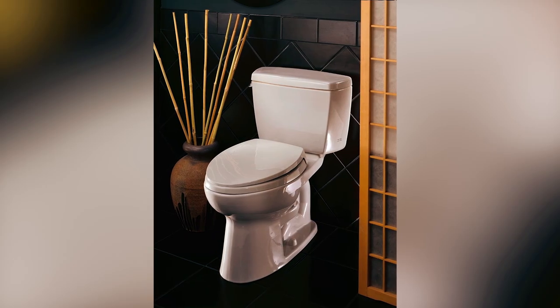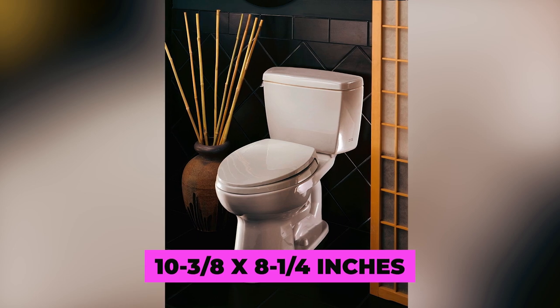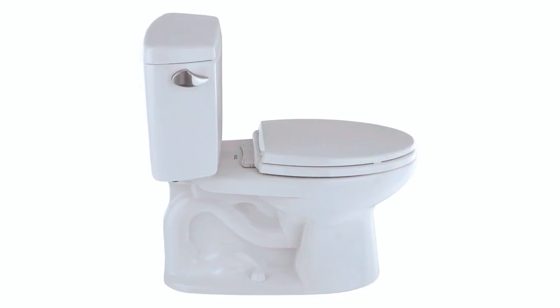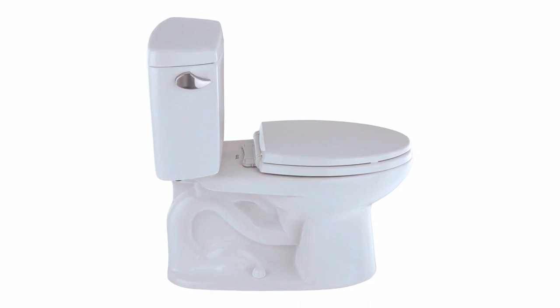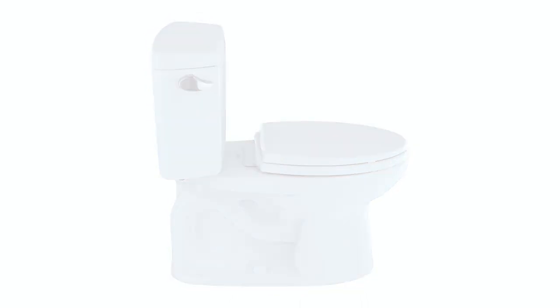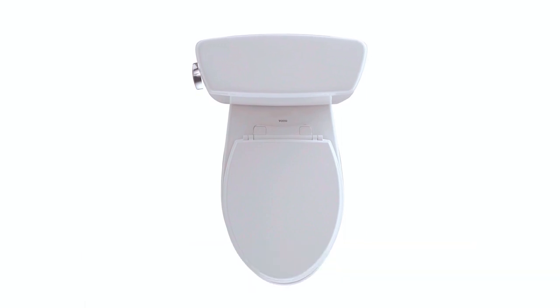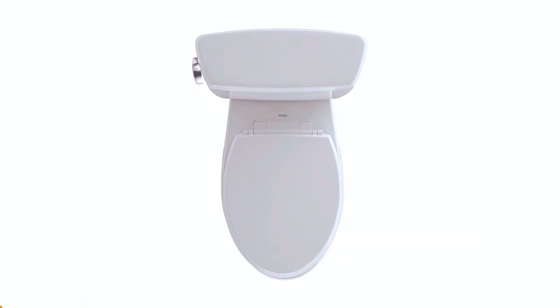Boasting a spacious water surface measuring 10-3/8 x 8-1/4 inches and a generous trap diameter of 2-1/8 inches, it guarantees efficient waste removal. The toilet includes a one-year limited warranty and is built for quiet, powerful, and water-efficient performance.